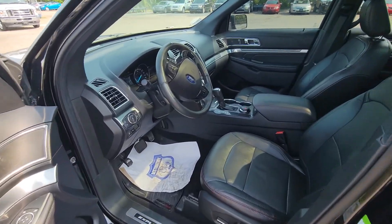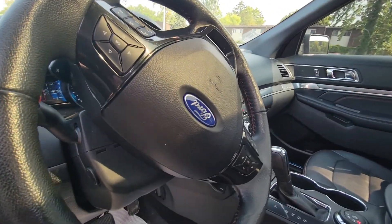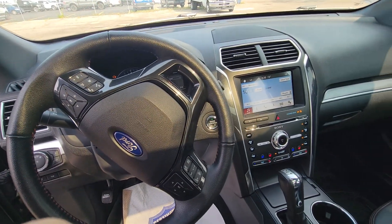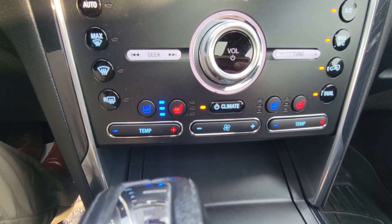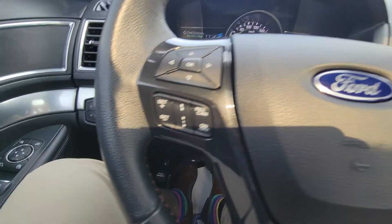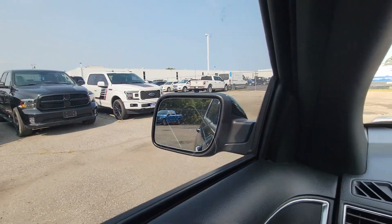Coming along to the driver's side, we've got the full panoramic moonroof and your cluster here. Heated and cooled seats, along with the adaptive cruise control feature and blind spot checkers inside the mirror.